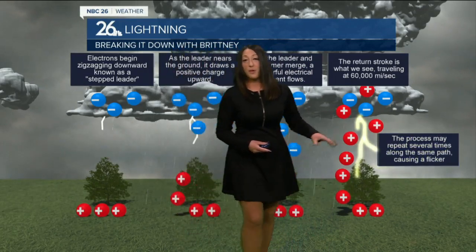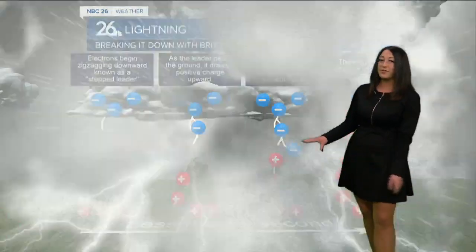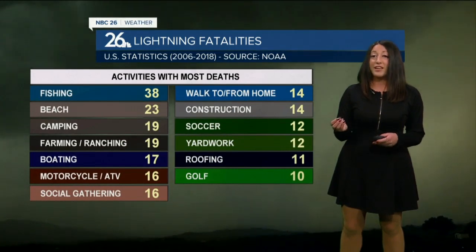Now, this process only takes less than a second. You can see multiple flickers when that lightning happens, and of course it is very, very deadly, and mostly on the water as well.